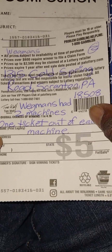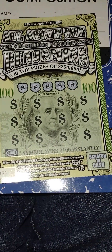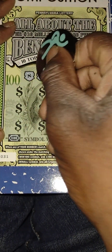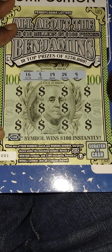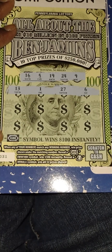Next ticket up is All About the Benjamins, and this ticket came out of the other machine inside the Wigwins. These are the rules. Let's get the winning numbers out: 16, 5, 19, 24, 9.